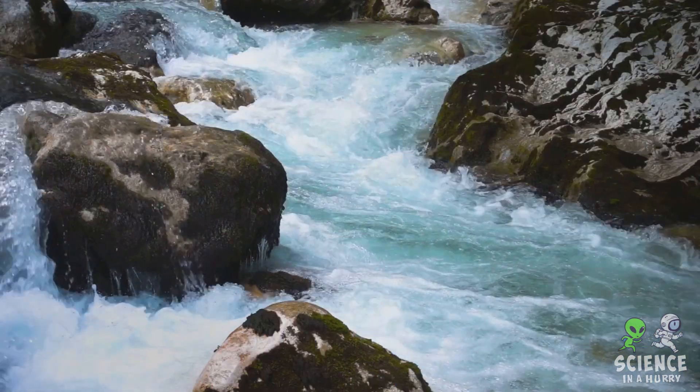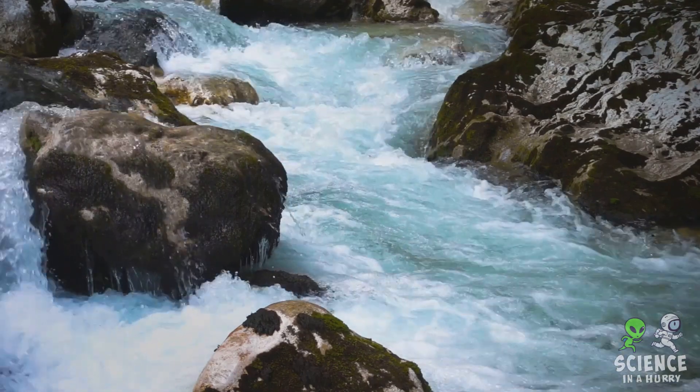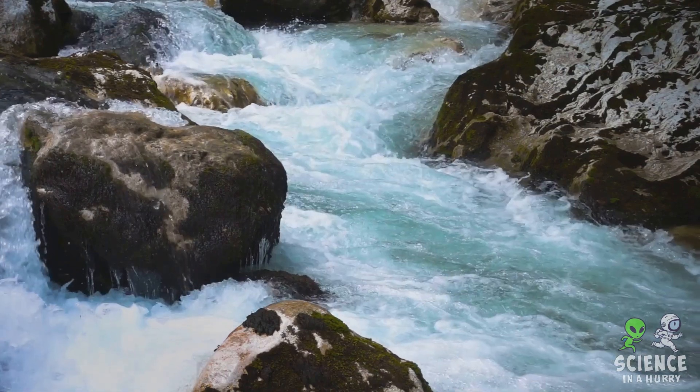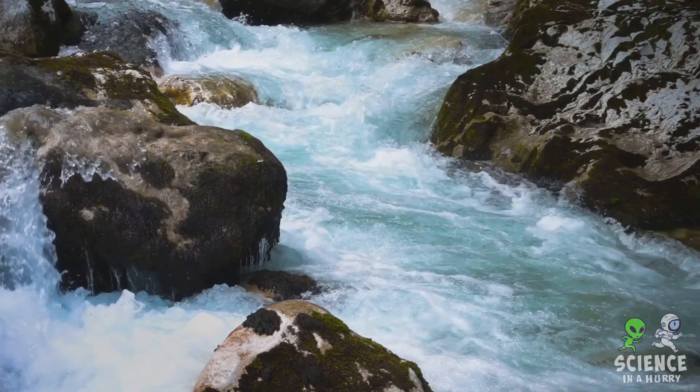But not all bodies of water share the ocean's saltiness. Why is that? Well, let's dive in. Lakes and rivers are primarily fed by precipitation — that's rainfall and melting snow — and this water hasn't had the chance to pick up many salts.